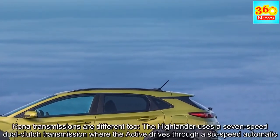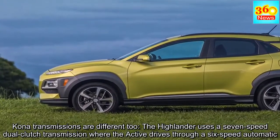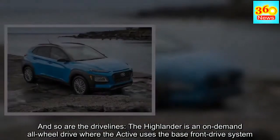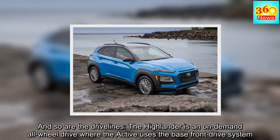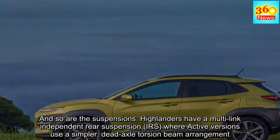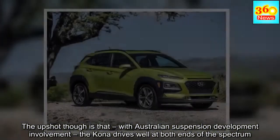Kona transmissions are different too: the Highlander uses a 7-speed dual-clutch transmission where the Active drives through a 6-speed automatic. And so are the drivetrains — the Highlander is on-demand all-wheel drive where the Active uses the base front-drive system. The suspensions differ as well: Highlanders have multi-link independent rear suspension (IRS), where Active versions use a simpler dead-axle torsion beam arrangement. The upshot, though, is that with Australian suspension development involvement, the Kona drives well at both ends of the spectrum.